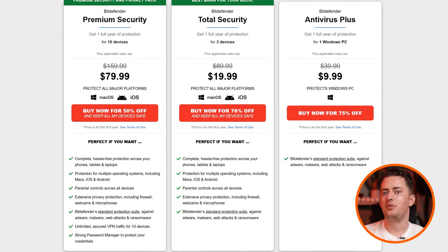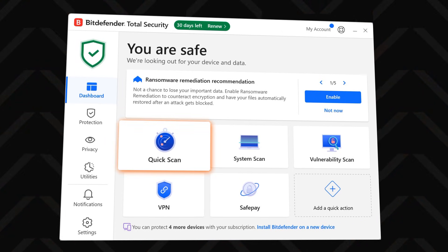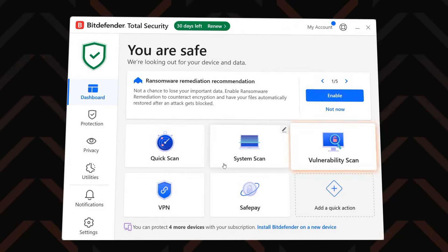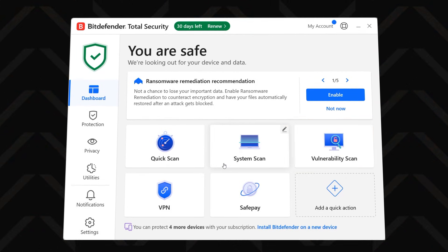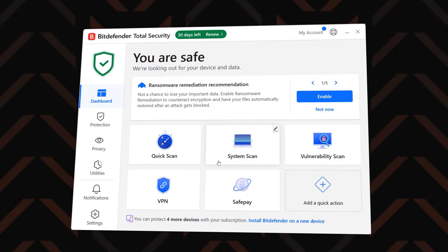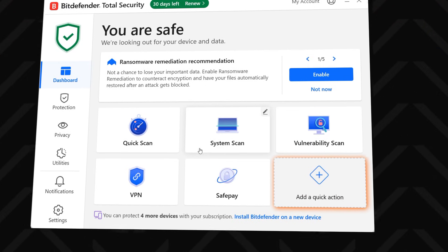I'm not just talking about the real-time protection and the full scan — these are just two pieces of the whole security package. Starting from the main dashboard, you'll find the ability to run a quick scan that checks your system's most vulnerable places. There's also the vulnerability scan, which finds the weak spots in the system and lets you know exactly how to patch them. I like that I can add whatever features I use most here.